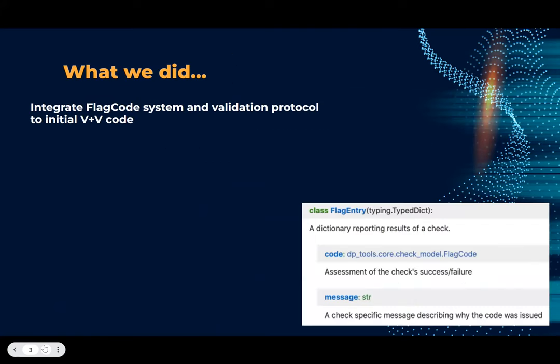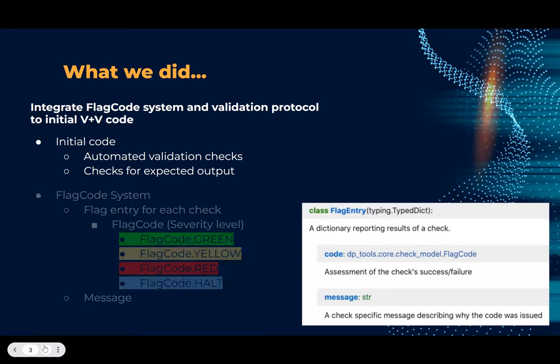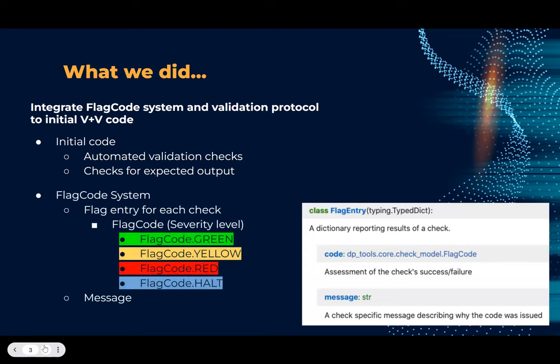The main project goal was to integrate the flag code system and a validation protocol into the initial BNB code. This initial code was written by our mentor Mike Lee, and it performed automation validation checks and checked for the expected outputs. We incorporated the flag code system written by Jonathan Orvello, which had flag code entries for each check, composed of a flag code indicating the severity level and a message describing the check.